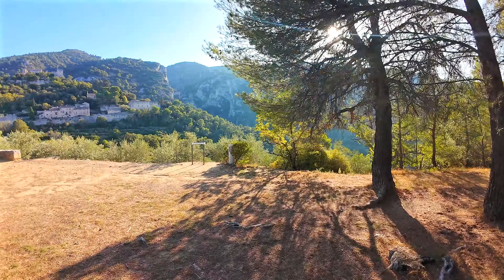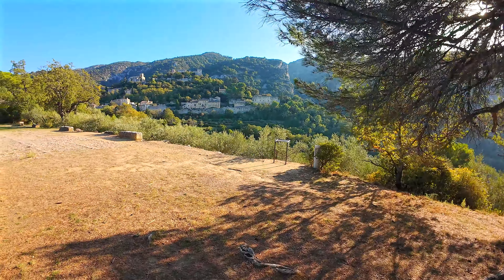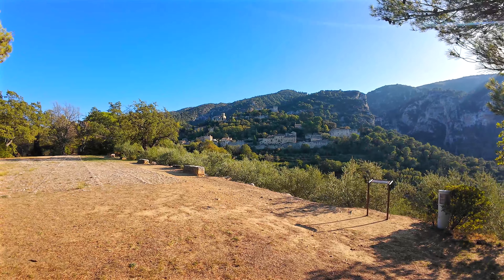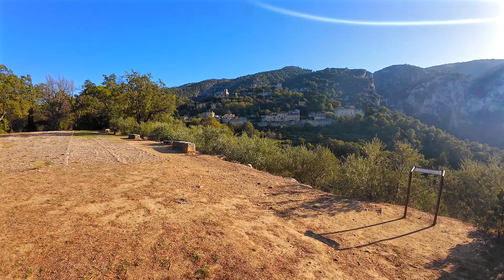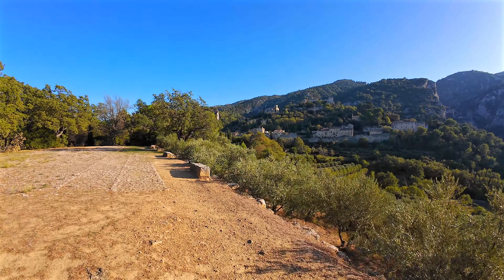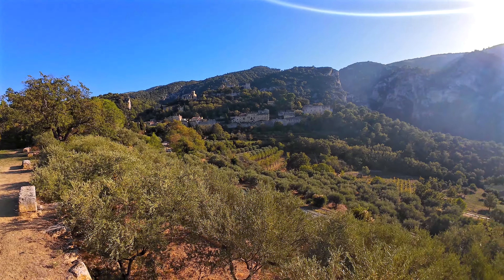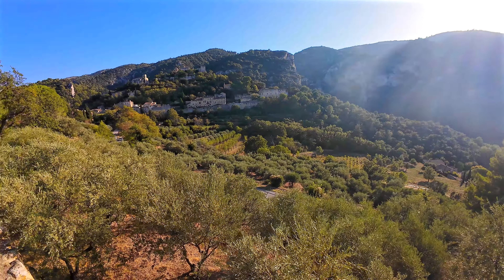What's most striking here is the view of the village of Oppède-le-Vieux. You realize how unique this site is. The houses are built on a rocky spur in a rugged setting of forests, ravines and rocks. At the very top stand the Notre-Dame-d'Alidon church and the castle ruins.